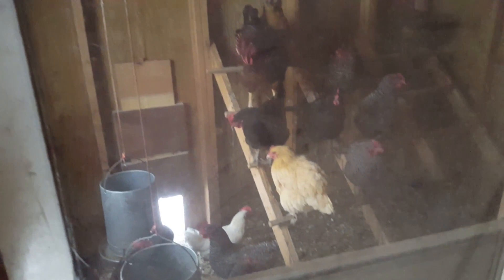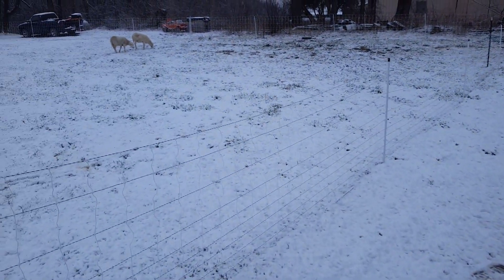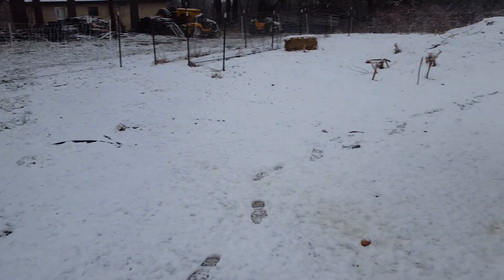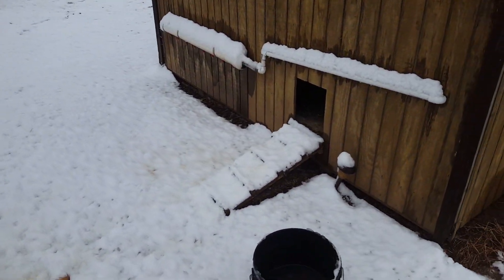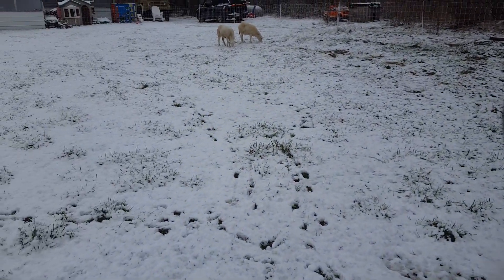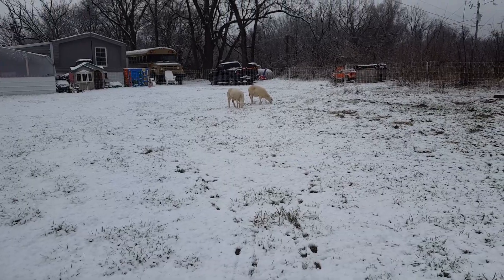Let them out y'all! They said they're too cold out there. What do y'all think — you guys ain't no weenies!